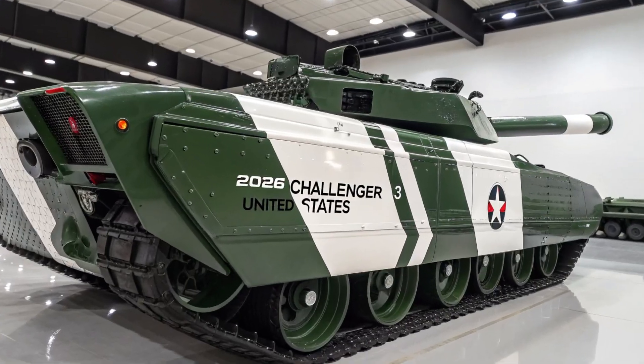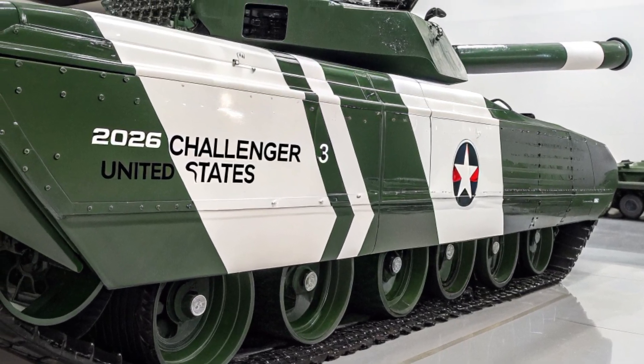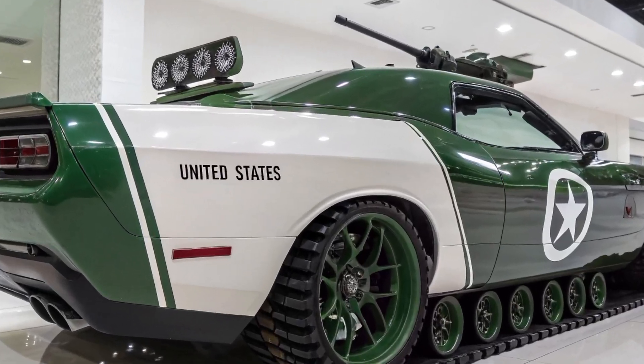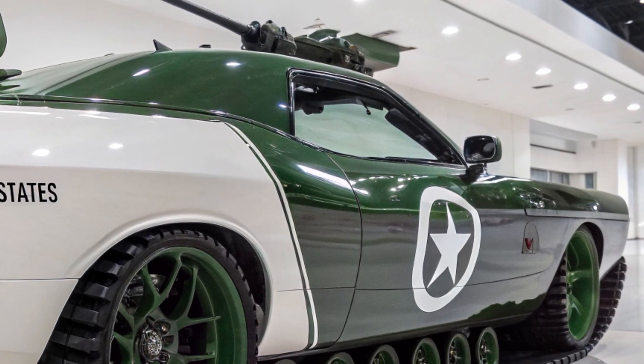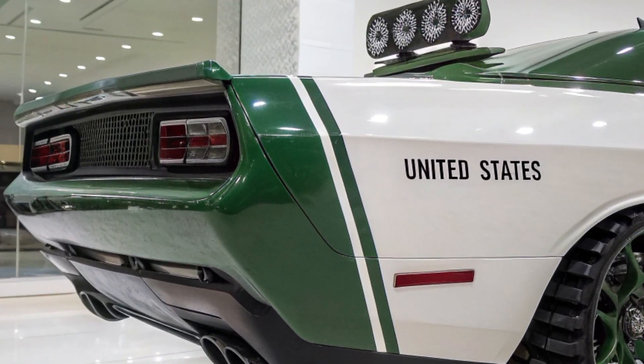This upgraded main battle tank is a successor to the legendary Challenger 2, which has served the British Army with distinction for decades. With the evolving nature of warfare, where advanced sensors, drones, and precision-guided munitions dominate the battlefield, the United Kingdom recognized the need to bring its armored fleet up to date.